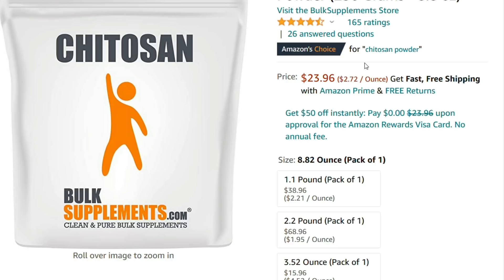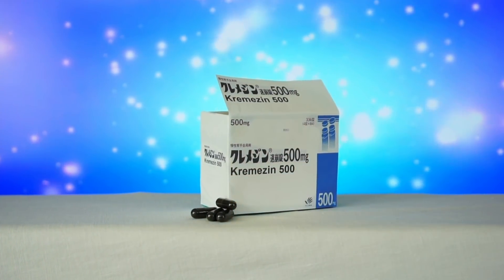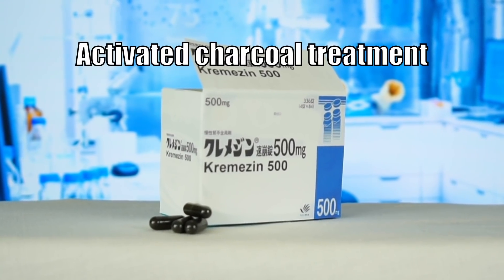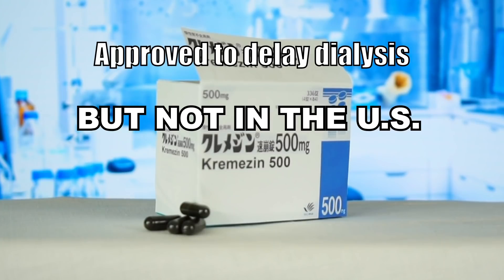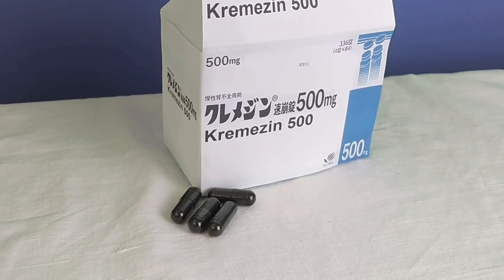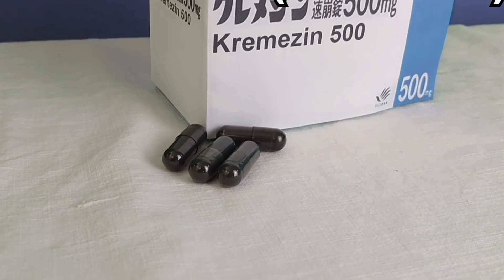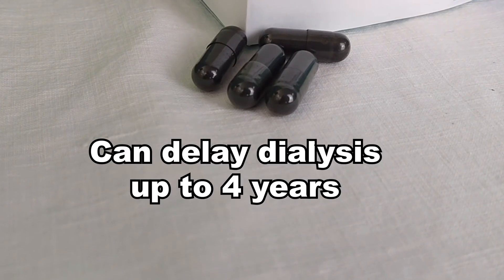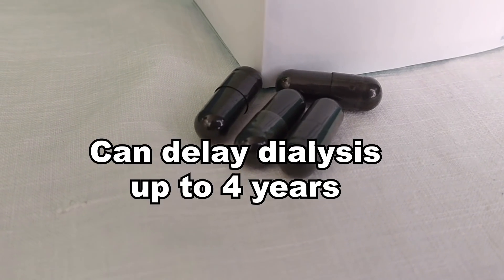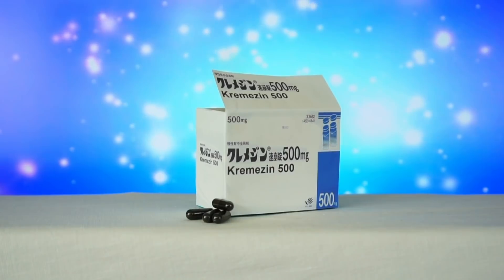Chitosan is not the only remedy of its kind that was never approved for CKD treatment despite being proven to work. AST-120, commercialized as Kremezin, is basically a treatment that some doctors are prescribing to delay dialysis in people suffering from kidney disease in stage 4 and 5 — and it works. Patients only have to take 6 pills per day to be able to delay dialysis for up to 4 years. There is a double-blind placebo-controlled study showing significant improvement in creatinine levels after just 24 weeks of treatment with Kremezin.